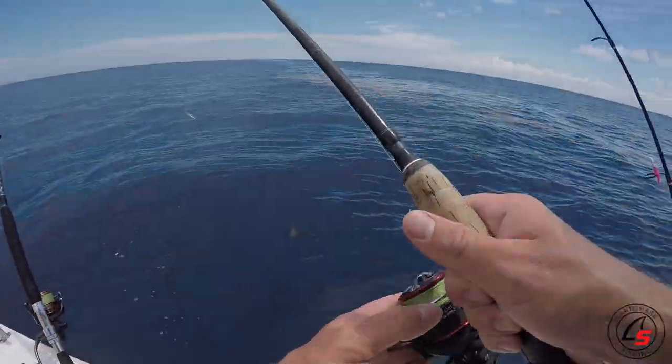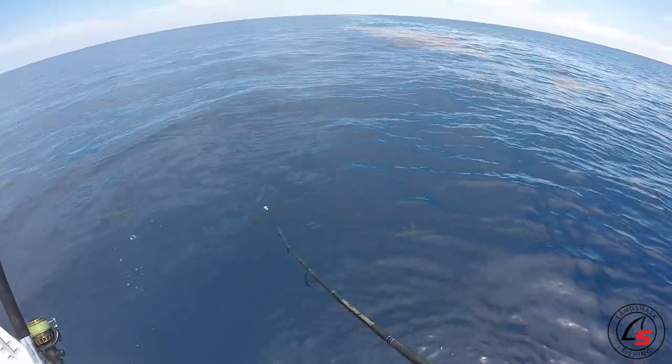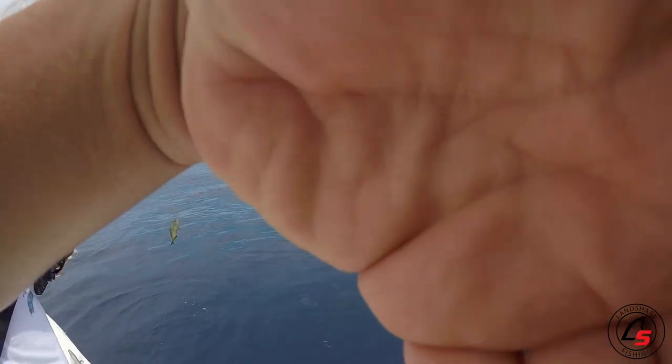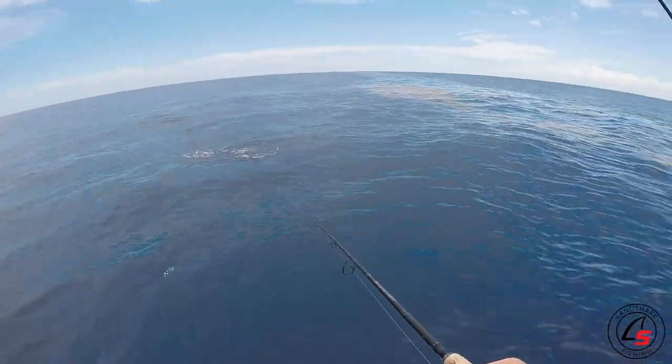Mahi! Mahi right there - babies, a ton of them. Oh yeah, these guys are micros. Where are the big ones at?